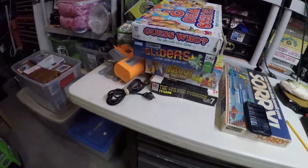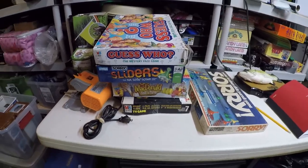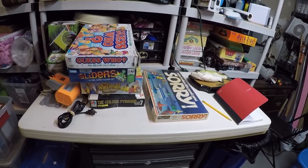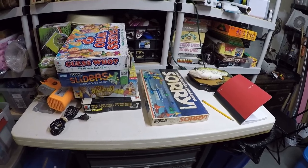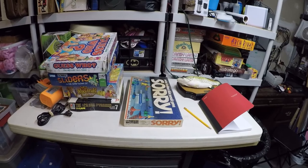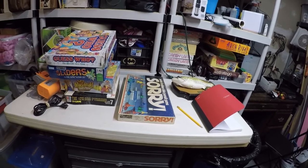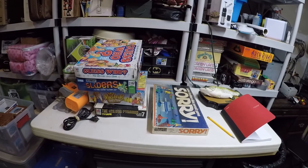That's everything we found in the Goodwill haul - our thrifting finds of the day. On Monday I'll be hitting the Goodwill store again on my lunch break and we'll see what we can find. If I don't find anything, I do have some items on standby - probably about seven items I've been holding back just in case, enough to cover about a week.